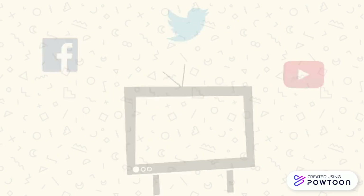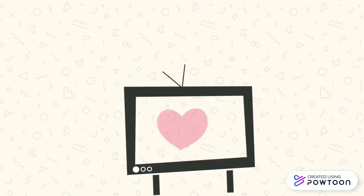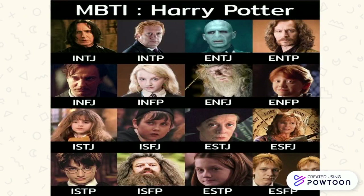Using the 16 combinations, some people even created types for famous TV shows or movie characters that we know and love. For example, this Grey's Anatomy MBTI chart, or this Harry Potter MBTI chart.